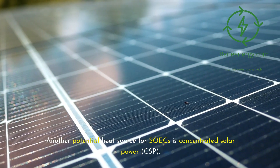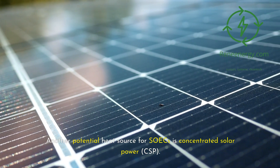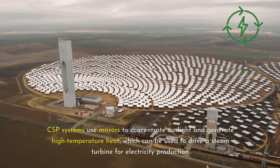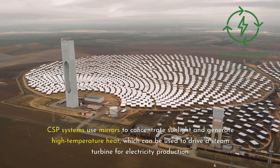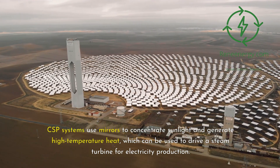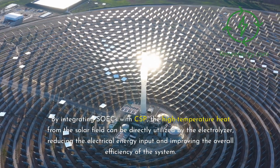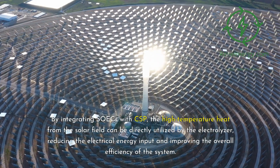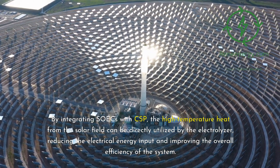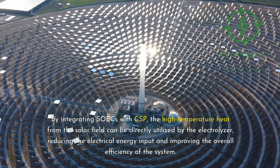Another potential heat source for SOICs is concentrated solar power, CSP. CSP systems use mirrors to concentrate sunlight and generate high-temperature heat, which can be used to drive a steam turbine for electricity production. By integrating SOICs with CSP, the high-temperature heat from the solar field can be directly utilized by the electrolyzer, reducing the electrical energy input and improving the overall efficiency of the system.